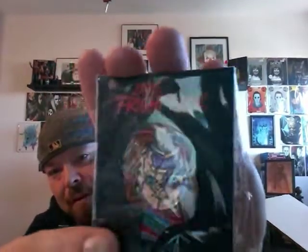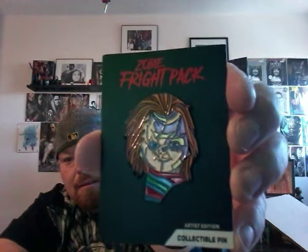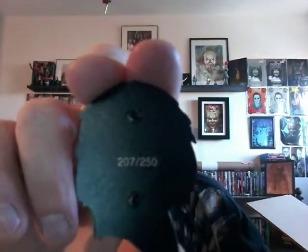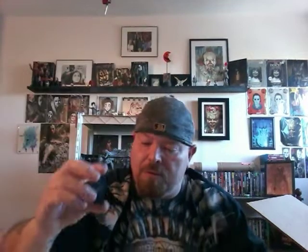Next we have our pin. We got Chucky — this is the Bride of Chucky pin. Let me get it out of the plastic for you. There is our Chucky pin. The size of these pins are insane — it's every bit of two inches. I love it. I wasn't sure if these ones are numbered, but they are. We got number 207 out of — looks like 250. That is awesome. That's going to look great on the pin board back there, which I've actually taken down because it's under construction.